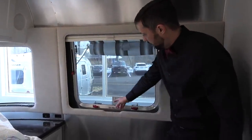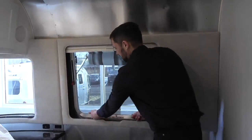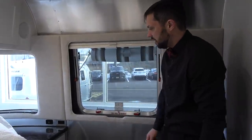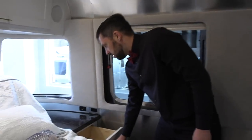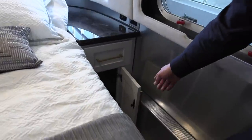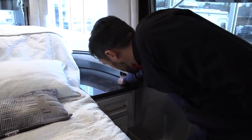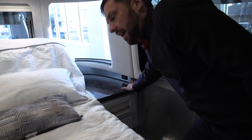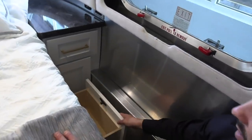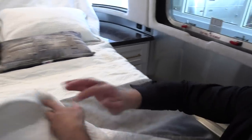This window also happens to be your emergency exit — just pull the red handles, twist and lift, and pull the screen out to get out in an emergency. There is a drawer and a cabinet on either side of the bed, with solid surface countertop material, USB charge ports, and an electrical outlet next to each side. At the foot of the bed there's also a drawer, and there are drawers on the sides as well.